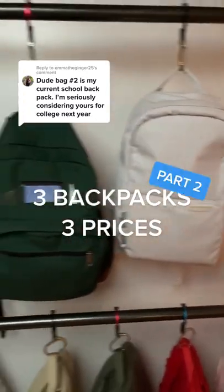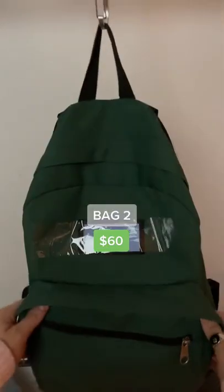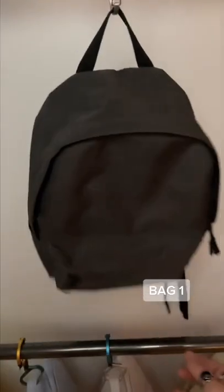We're comparing different backpacks at three different price points — part two. Bag number one comes in around ten dollars, bag number two around sixty dollars, and bag number three around a hundred dollars. Let's talk materials.